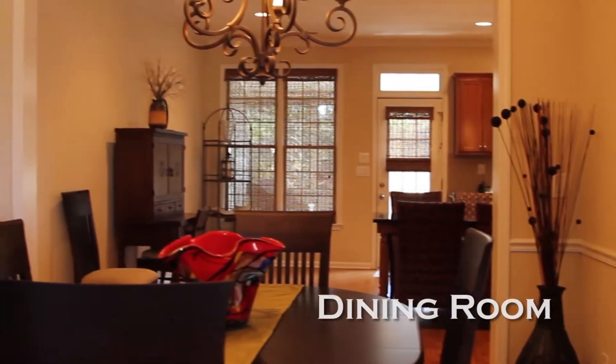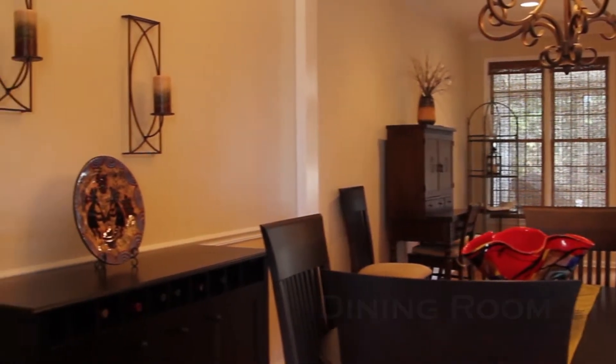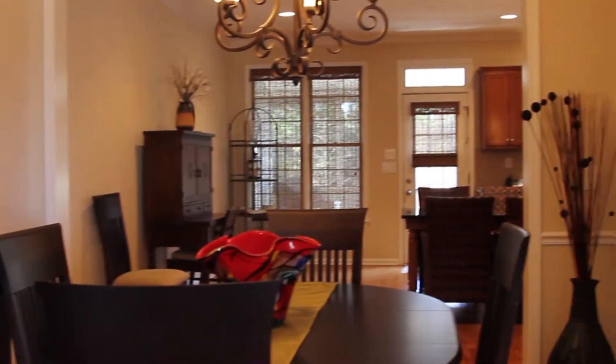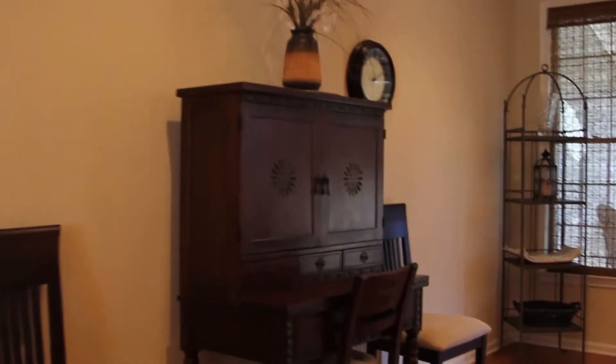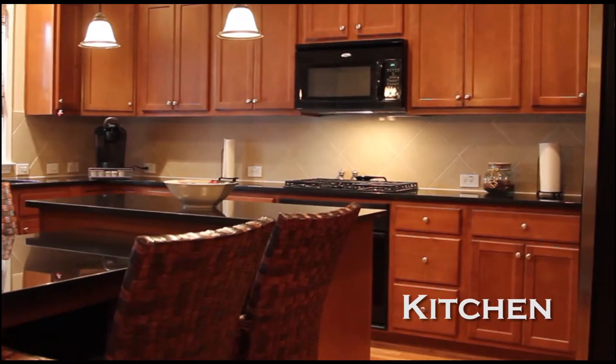The open floor plan has the dining room nestled between the kitchen and the family room. The large kitchen has a built-in table and island, along with granite countertops, breakfast bar, and black stainless steel appliances.